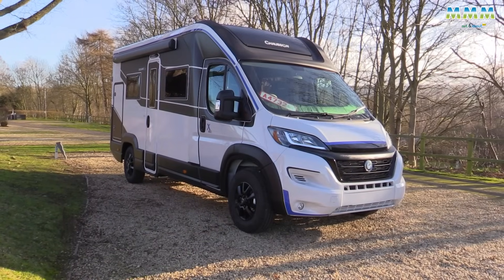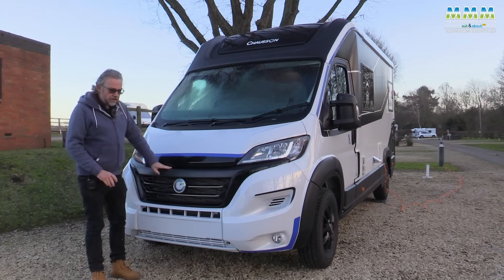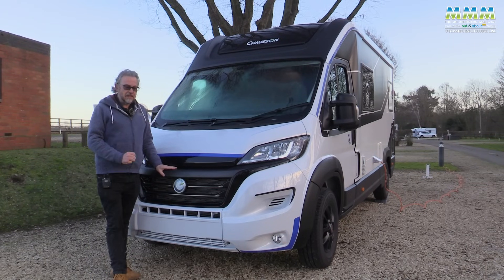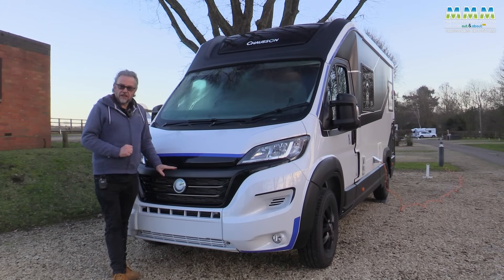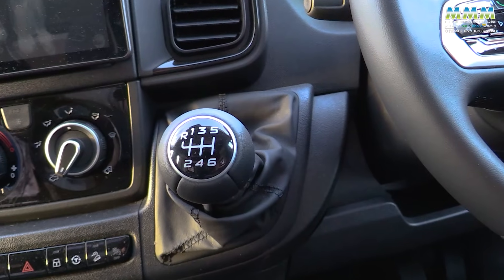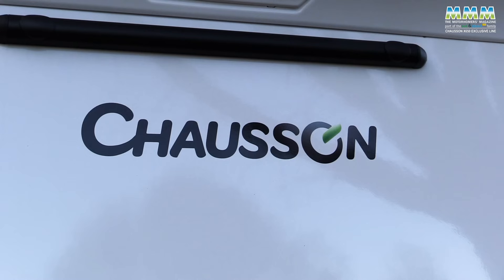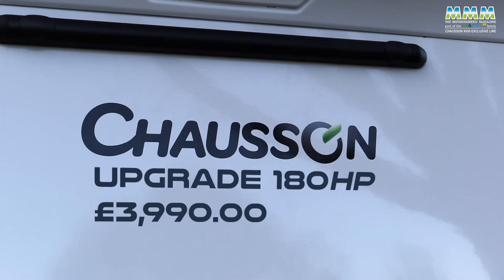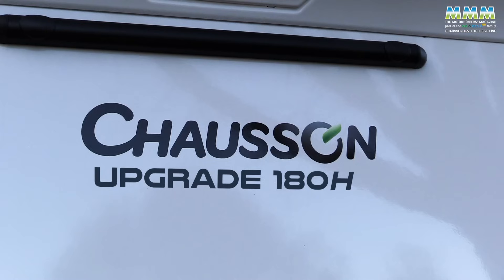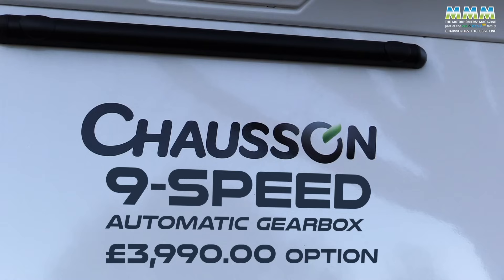It might be a Chausson badge on the front, but the base vehicle is the ubiquitous Fiat Ducato Series 9 — 140 horsepower engine as standard, 2.2-litre turbo diesel with a six-speed manual gearbox. You can upgrade to the 180 horsepower engine for £3,990, and the nine-speed automatic gearbox is another £3,990 option, so if you want both you're looking at another £8,000.